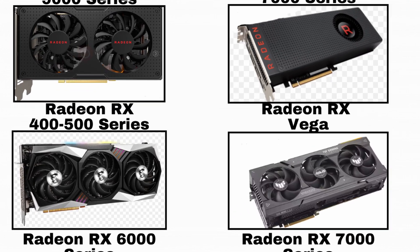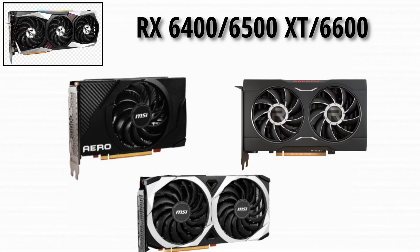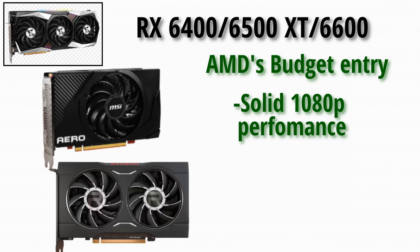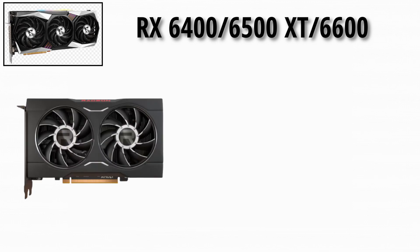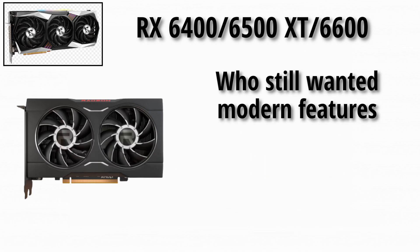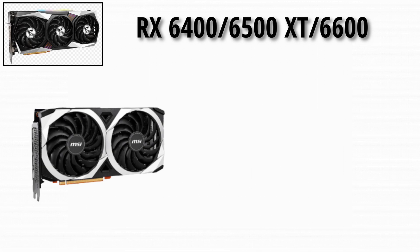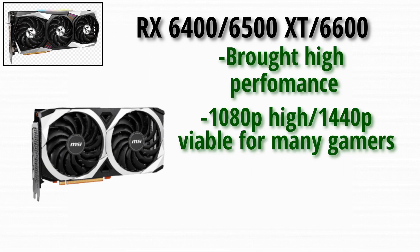Next up, the 6000 series — RX 6400, 6500 XT, 6600. The RX 6400 and 6500 XT were AMD's budget entry, offering solid 1080p performance with much better efficiency and support for features like ray tracing. The RX 6500 XT in particular was a popular upgrade for casual gamers who still wanted modern features like hardware-accelerated ray tracing. The RX 6600 brought higher performance and made 1080p high / 1440p viable for many gamers without spending a lot.